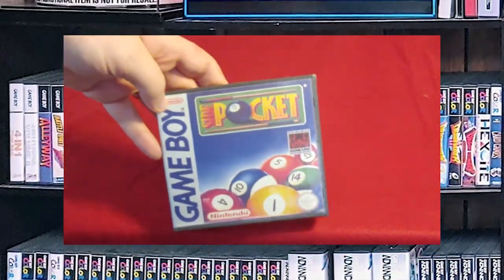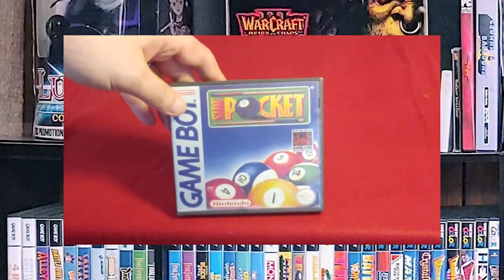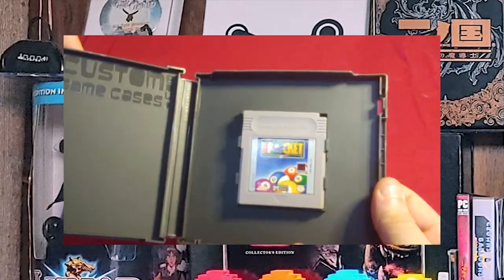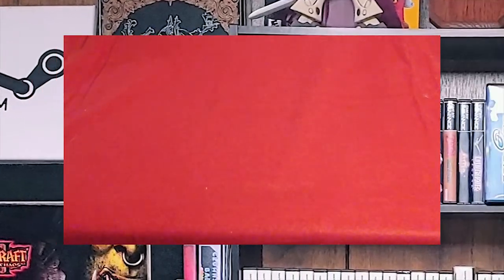Next up, another huge time waster between classes while I was at college is Side Pocket. It's a pool game — there's really not much to it other than that. I actually liked the physics of this pool game, and that's why I kept it.